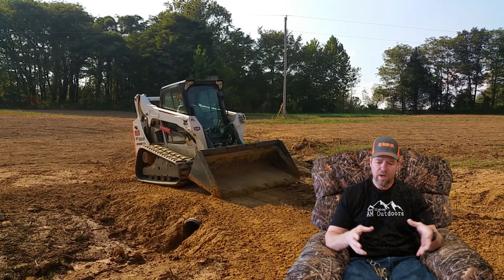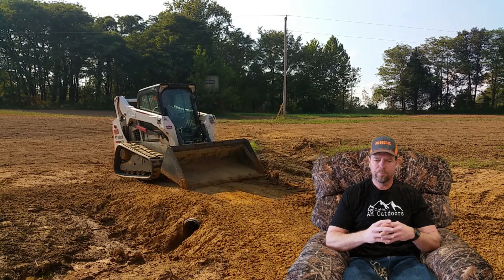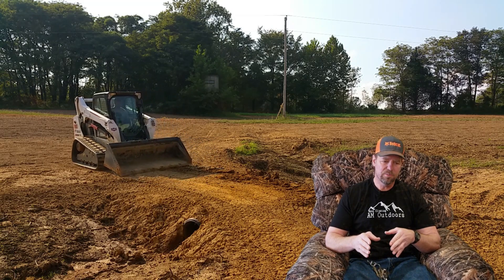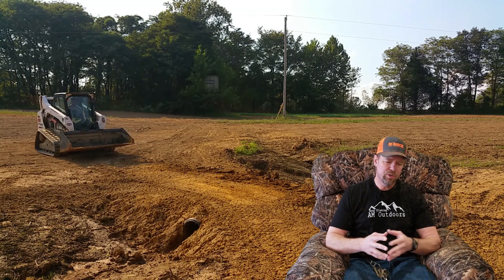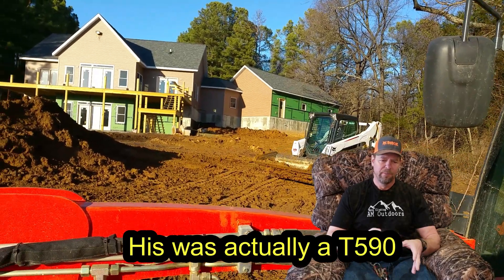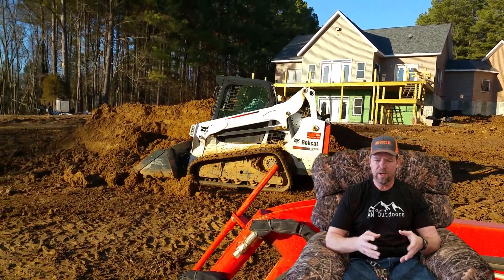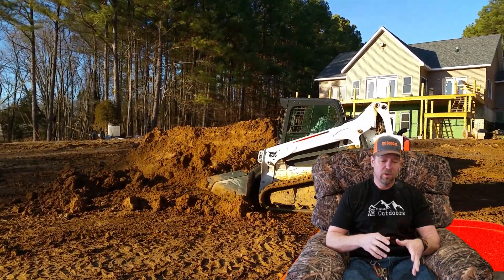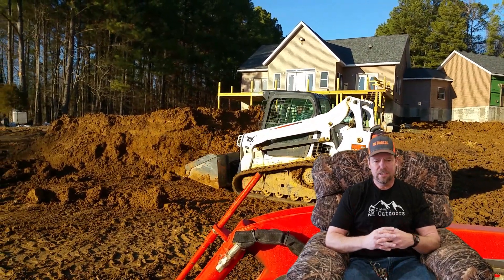I'm getting the wide track package on the Bobcat, so those tracks are 17.5 inches wide. The more track you have covering the ground, the better the ride is going to be. I drove one and tested it out over some bumpy ground. I also drove Ryan's T650 for a while back when he was here, and even without the air ride seat, it was definitely doable.